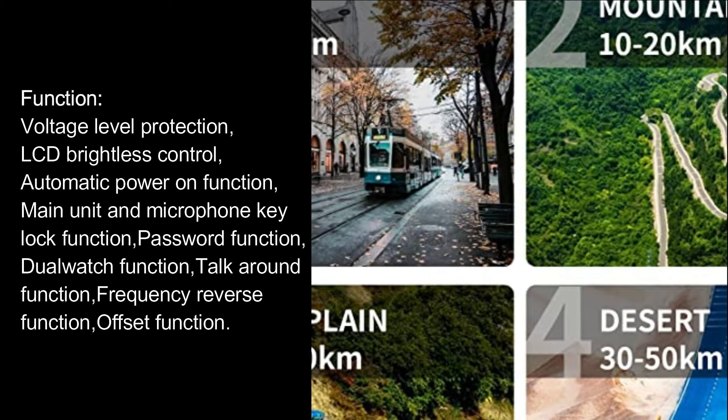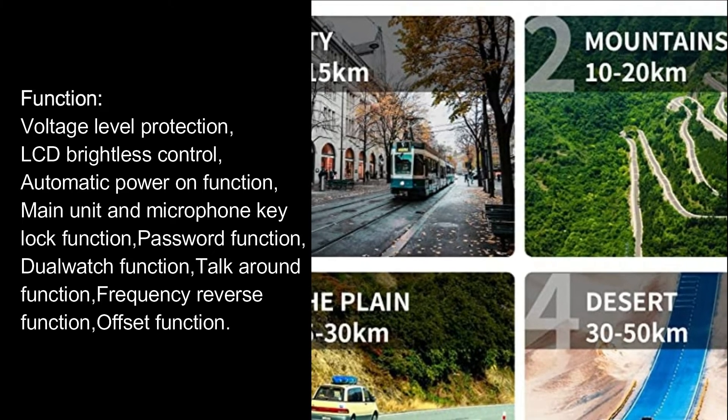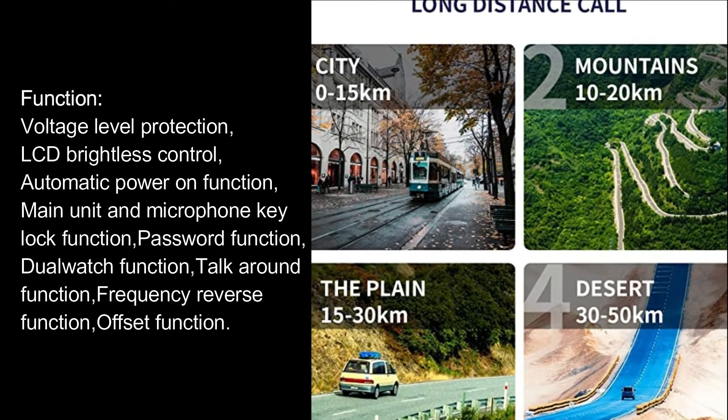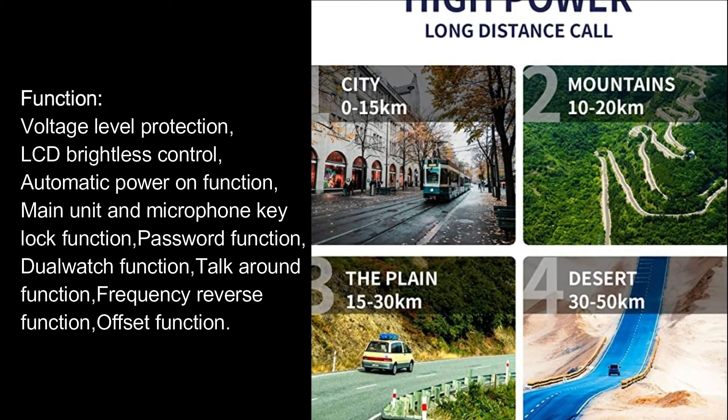Functions include: voltage level protection, LCD brightness control, automatic power-on function, main unit and microphone key lock function, password function, dual watch function, talk around function, frequency reverse function, and offset function.